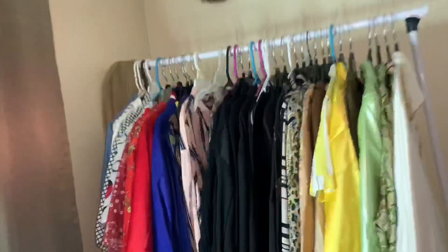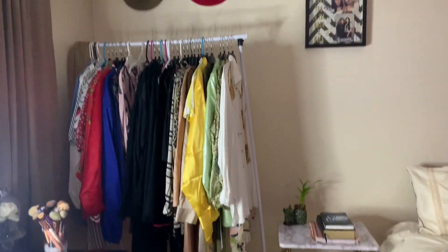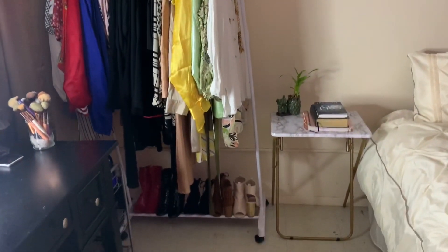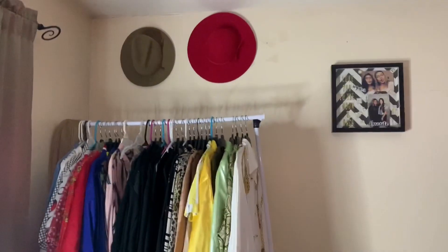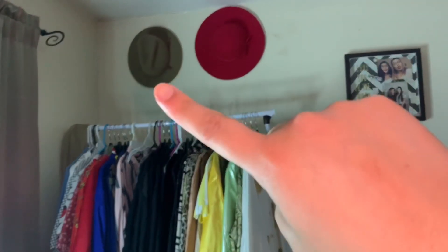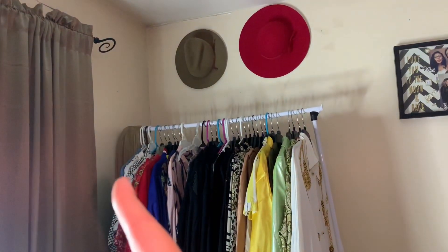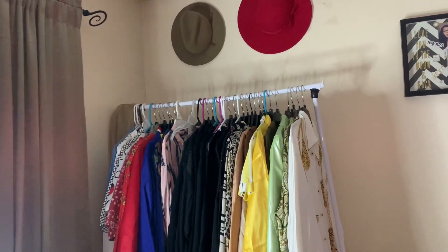Over here I have a rack with all my nice clothes — going-out clothes, nicer pieces — and down below I have some heels. I got this hat up here in New York at a thrift store, and that one my dad gave me from Mexico. I wasn't sure where to put my wig so I just hung it up on the side so it wouldn't get all messed up.